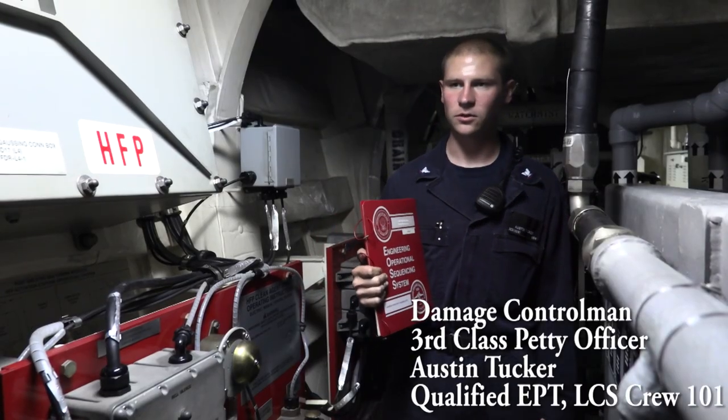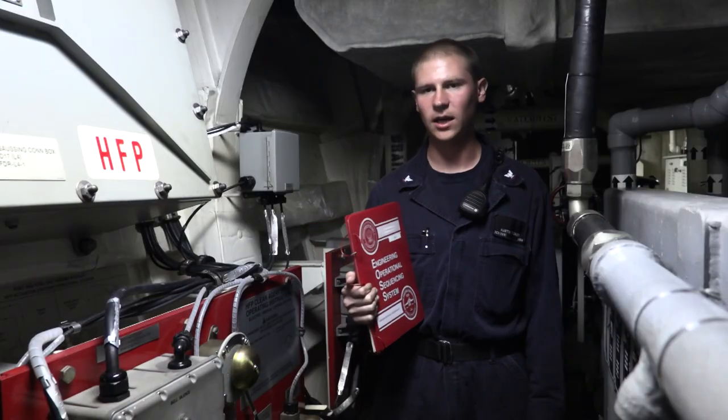Being a damage control man, doing the course allowed me to see the other side of the house for engineering. I got to be more well-rounded and a better hybrid sailor. Everything I learned here can be applied to my watch standing on the ship.